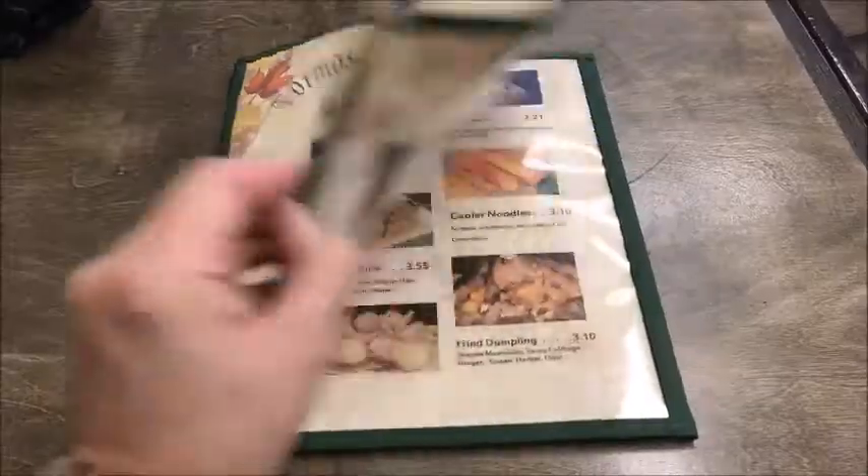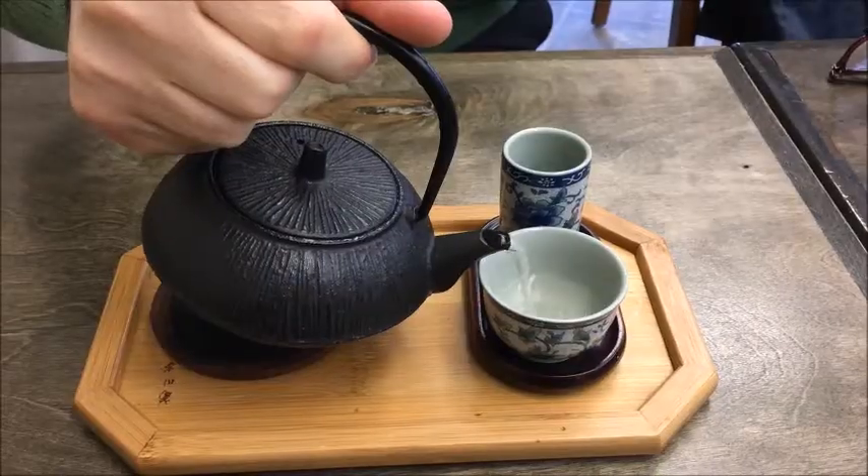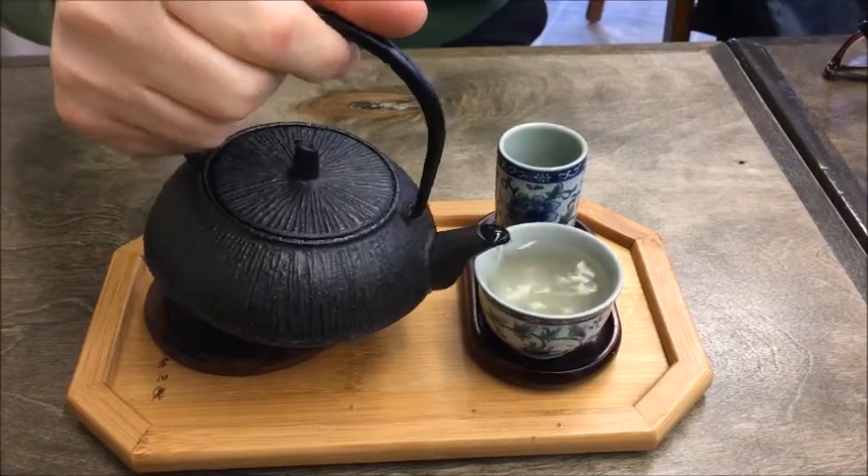Formosa has a wide selection of hot and cold teas on its menu. We poured jasmine — very clear, very clean on the palate.